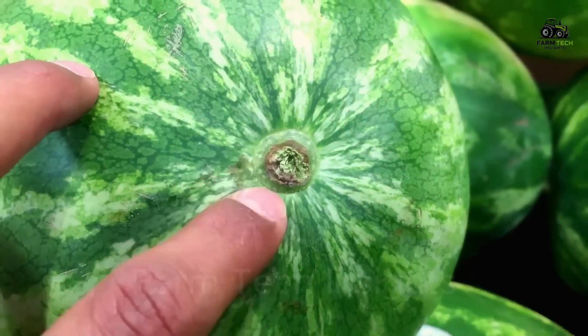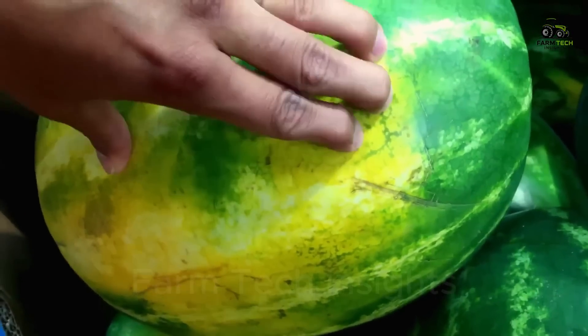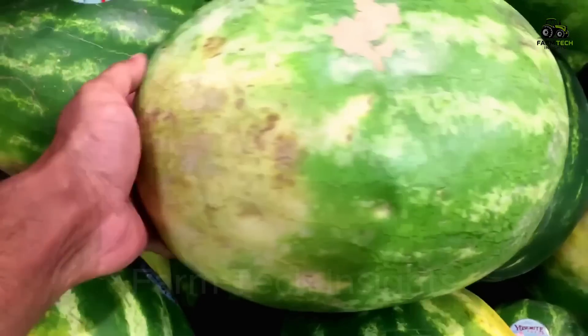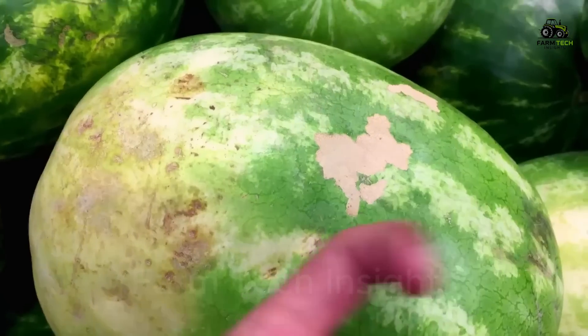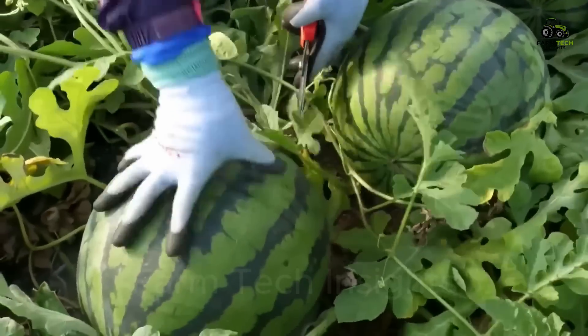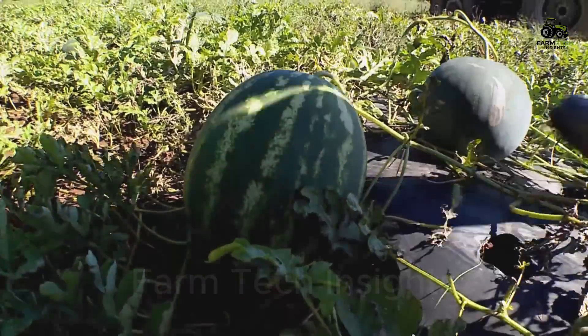To determine whether a watermelon is ripe or not, farmers often rely on signs such as the part of the melon in contact with the soil turning yellow, the curly rib near the stem drying out and turning brown, or the melon's rind becoming more opaque and harder. In small fields, harvesting can be done by hand, but for large-scale farms, machines are still the superior choice to ensure speed and efficiency.